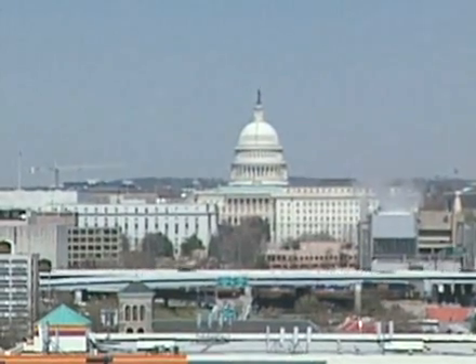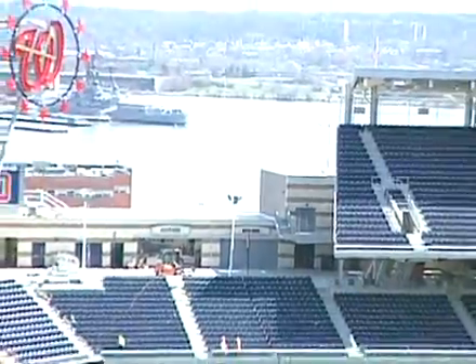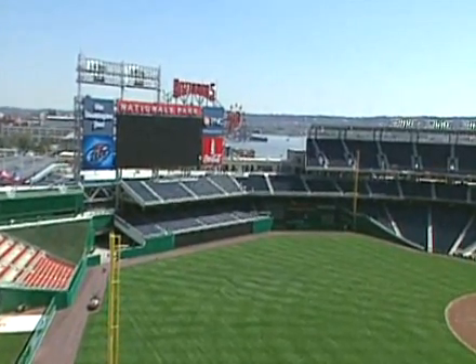I'm sitting here in section 401 in the left field upper deck. These seats are only $5 for day-of-game purchase only. And I'm in seat 3, which I say is arguably the best seat in the house. Because over my left-hand shoulder is the Capitol, and to the left of that is the Washington Monument. Straight ahead is a view of the HD Jumbotron, and right behind that are views of the Anacostia River. And from here you get to see the entire field and the entire ballpark in all its beauty. In my opinion, this is the best seat in the house.